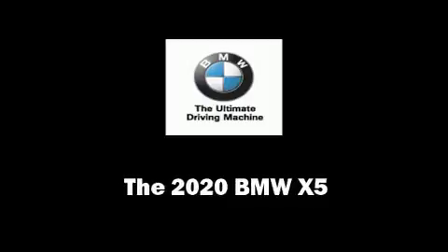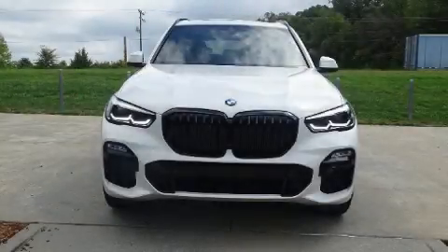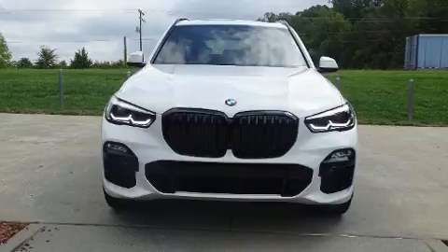You can expect a lot from the 2020 BMW X5. A turbocharger further enhances performance while also preserving fuel economy.